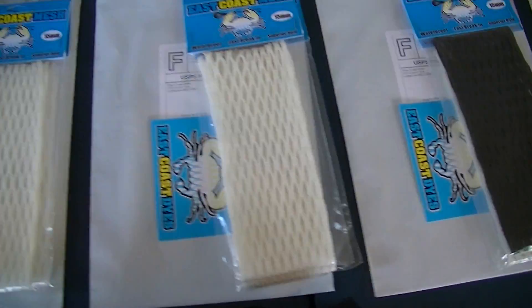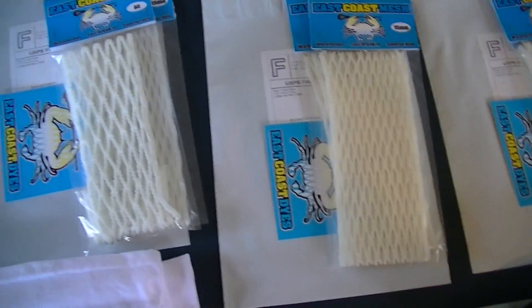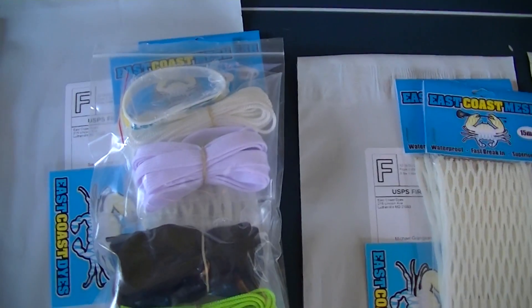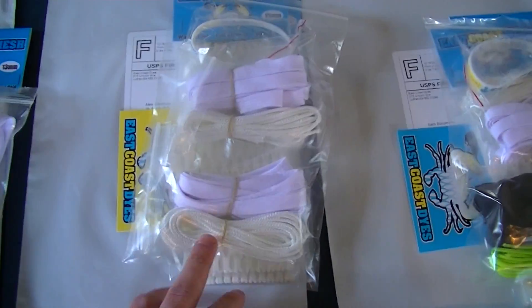Finn got two 15 whites. Michael got two 15 whites. Sam got a 15 white, a 6D white, a 6D white, a black and neon green string kit, a white string kit and a wristband. Alec got a 20 mil white, a 15 mil white, two white kits and a wristband.